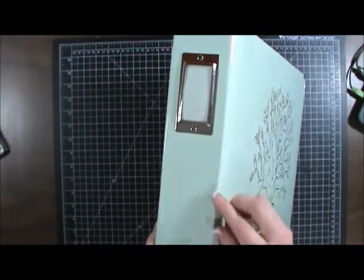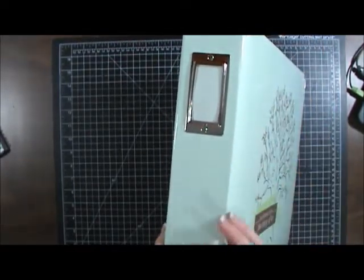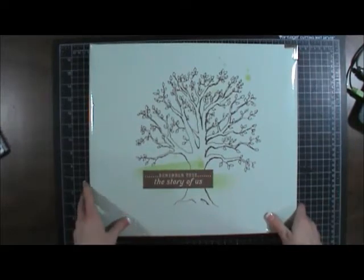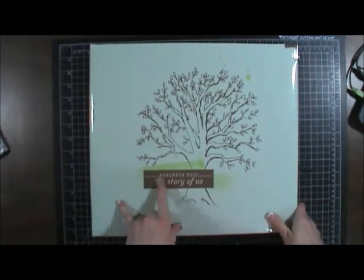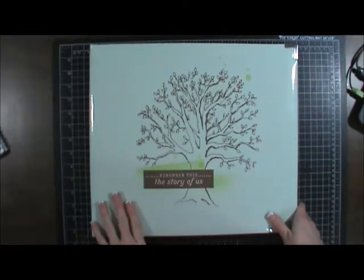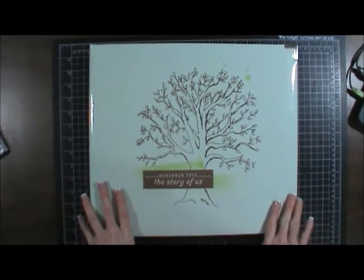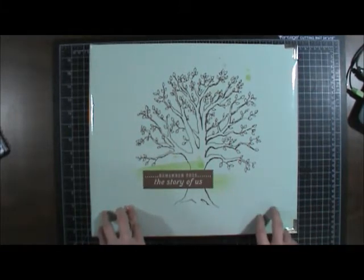I thought, well, maybe if that starts to happen I'll just figure out how to deal with it. I really love this album — it is from the Fifth and Frolic line and it says 'Remember This, Remember This, The Story of Us.' I like the color and the design and the saying, so I'm pretty sure this is the album I'm going to go with. I now have three of these.